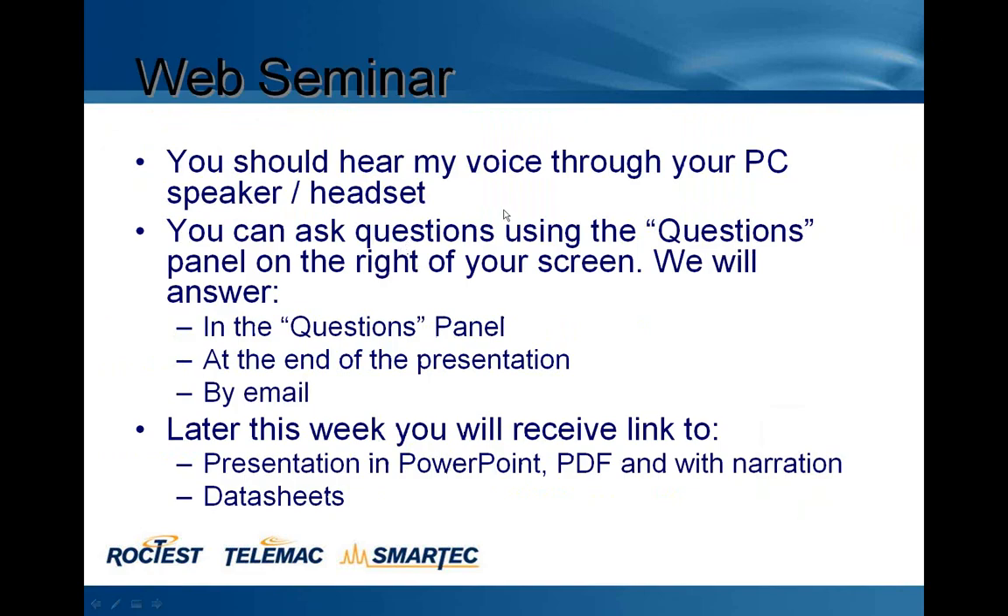You should hear my voice through your PC speaker or headset. You can ask questions using the question panel on the right of your screen. We will answer in the question panel at the end of the presentation by email. Later this week, you will receive a link to the presentation in PowerPoint, PDF, and with narration data sheets.